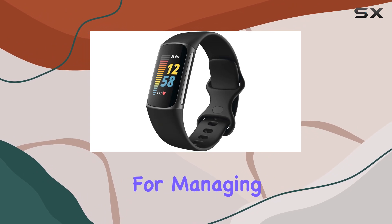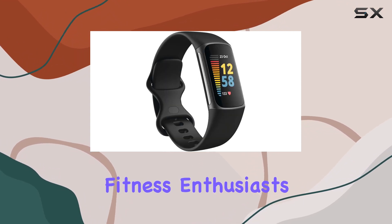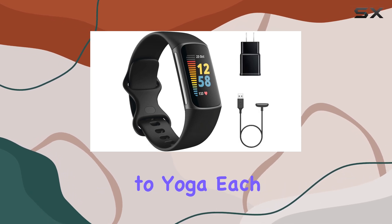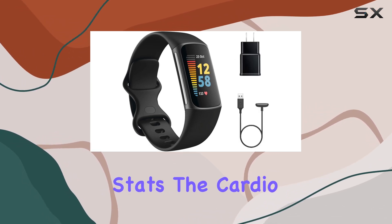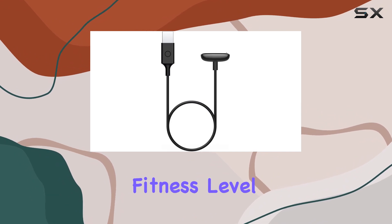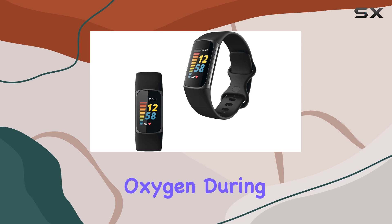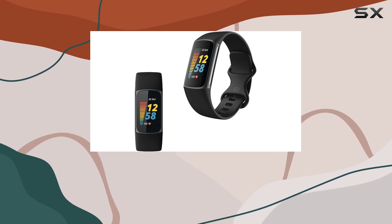A boon for managing overall health, fitness enthusiasts will appreciate its variety of exercise modes — from running to yoga — each providing live performance stats. The cardio fitness score estimates your fitness level using VO2 max, reflecting how efficiently your body uses oxygen during exercise.